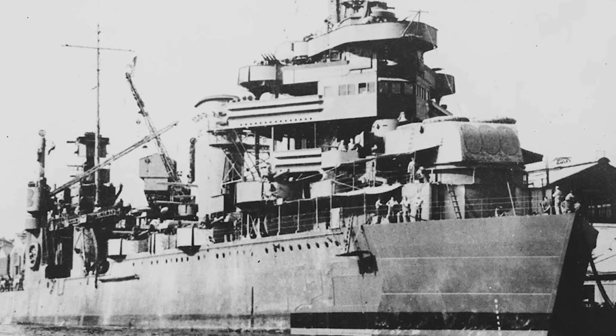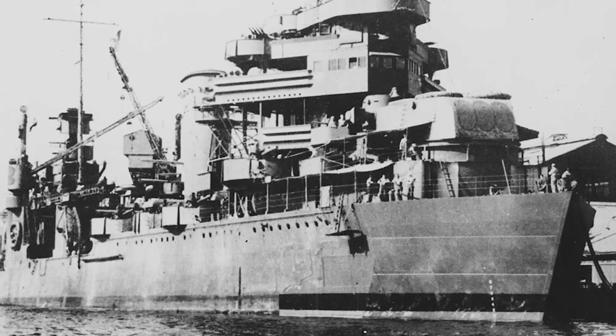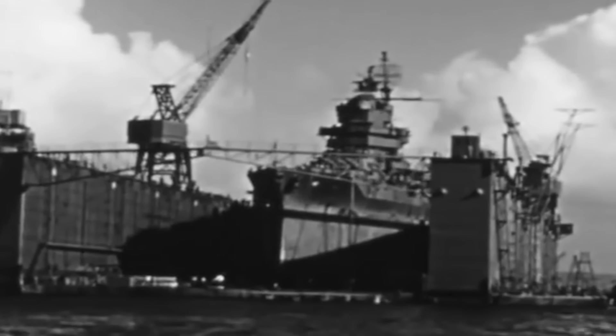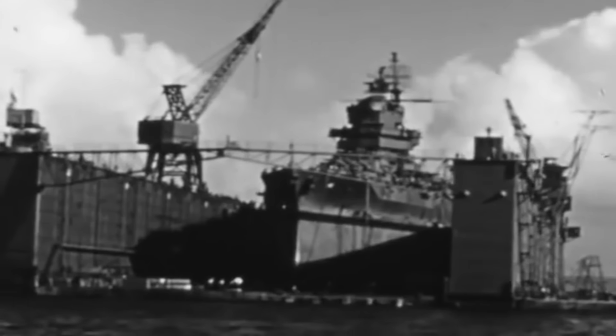There, Australian workmen fitted a false bow to USS New Orleans, enabling the ship to steam across the Pacific to an American shipyard, where she underwent a major refit, including the construction and fitting of a new permanent bow.